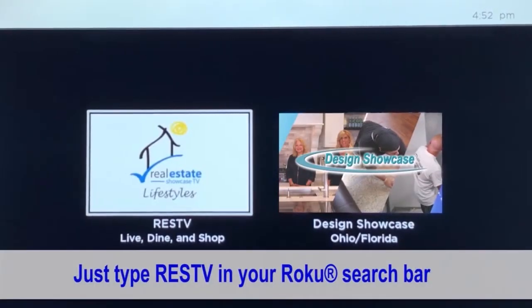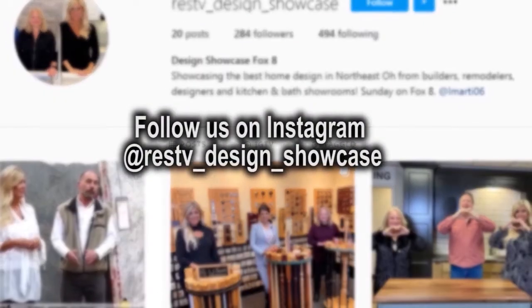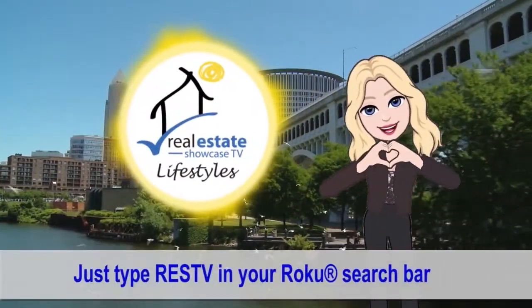If you'd like to see our show again, just go to our RESTV Roku and Instagram. Till next week, I'm Brenda Love — spread love. Bye-bye.